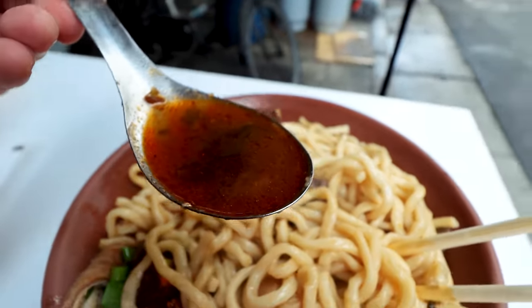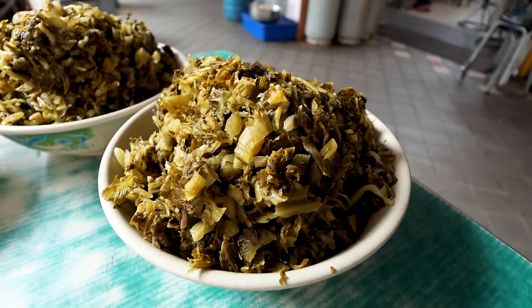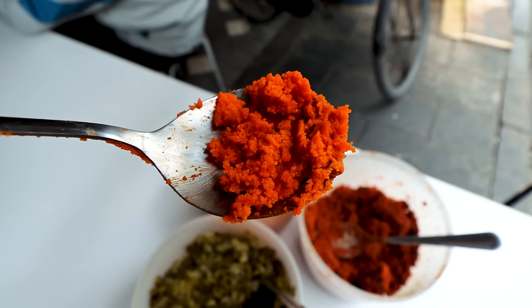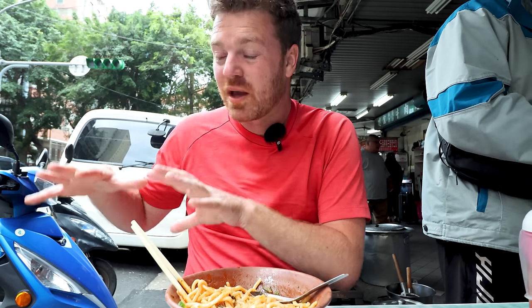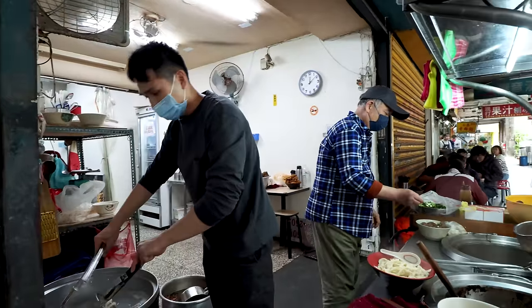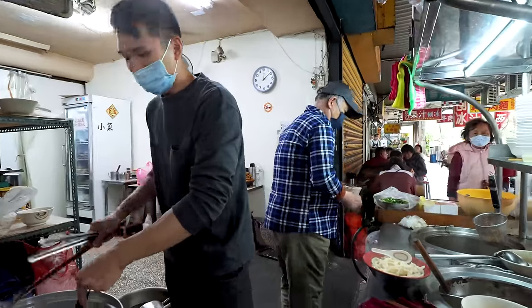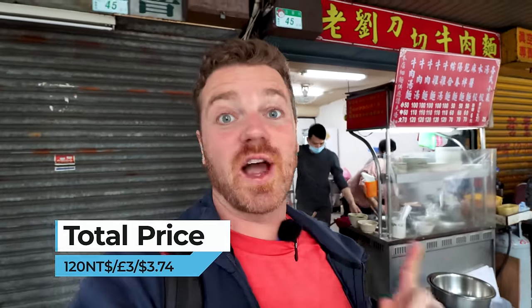The richness from the broth, the delicate beefiness, then the power of the beef flavor from the meat itself, sourness cutting through from the fermented greens, the spice from the chili, and the soft chewiness from those noodles. Very, very good. He used a spoon of the broth the beef was cooking in, plus a separate stock that must cook all day long. 120 Taiwanese dollars for a large mixed-meat bowl of noodles — pretty good value. That was great.